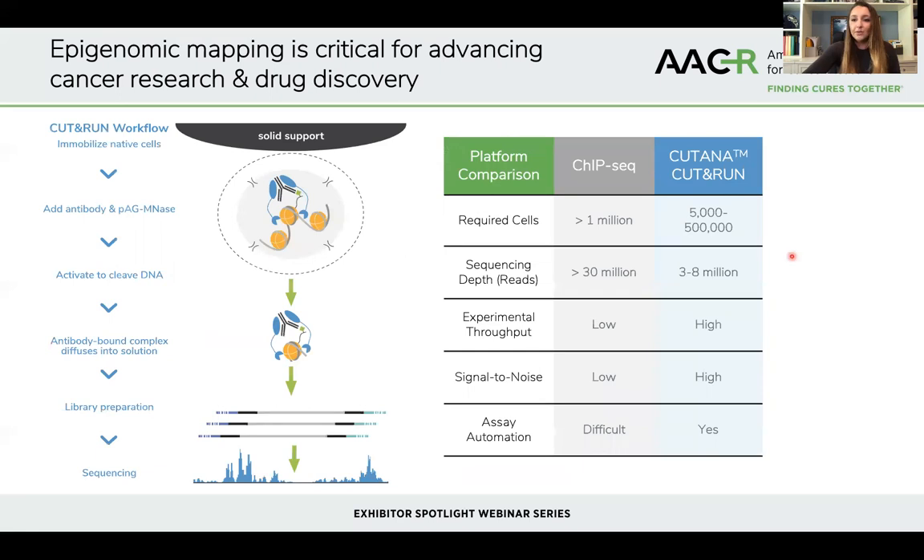EpiCypher is developing a novel approach called CUT&RUN, which was originally developed by Uli Lemley and Steve Henikoff's labs. We've now commercialized this under our CUTANA umbrella platform technology for genomic mapping assays. CUT&RUN has several distinct advantages over CHIP, in particular a requirement for lower numbers of starting cells. In CHIP, typically you need millions of cells, but with CUT&RUN you can go down to just a few thousand cells. There are also several unique aspects of the workflow that enable very high resolution at reduced sequencing depth.